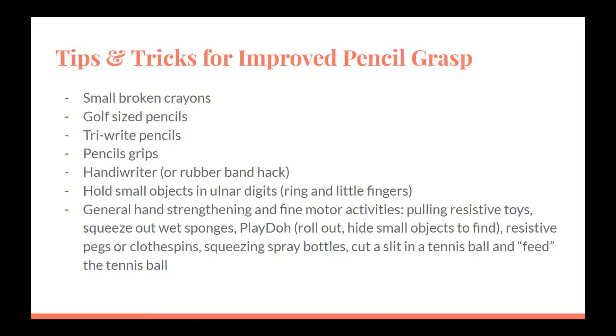Hand strengthening and fine motor activities — such as pulling resistive toys, squeezing out wet sponges, play dough, resistive pegs or clothespins, squeezing a spray bottle, or cutting a slit in a tennis ball and feeding it small objects such as pennies or beads — can be performed to improve pencil grip. For students who hold their pencil straight up rather than resting against the web space, a handy writer can be used. This pulls the pencil into proper position and has an object to hold using the ring and little fingers so that the correct fingers are grasping the pencil. There is also a rubber band hack that simulates the handy writer, and any small objects such as a pompom or bead can be used to isolate those ulnar digits.